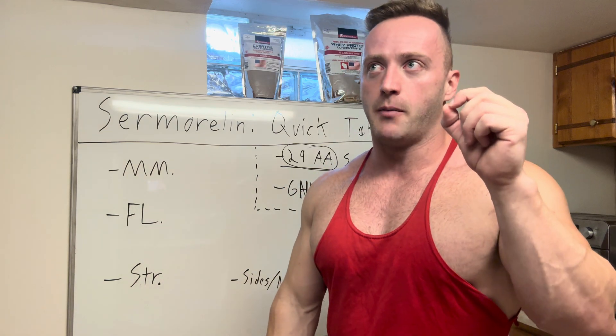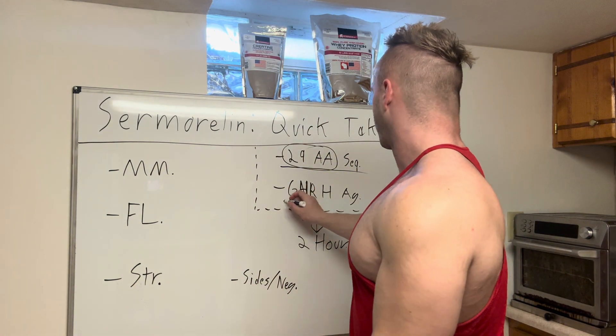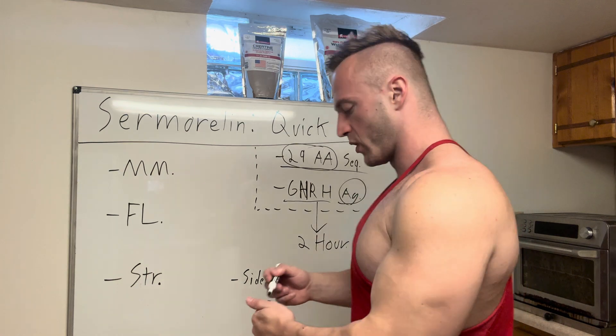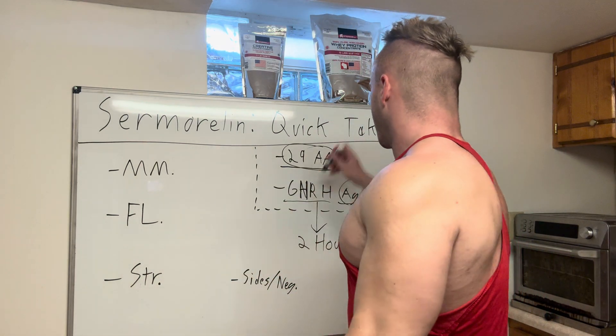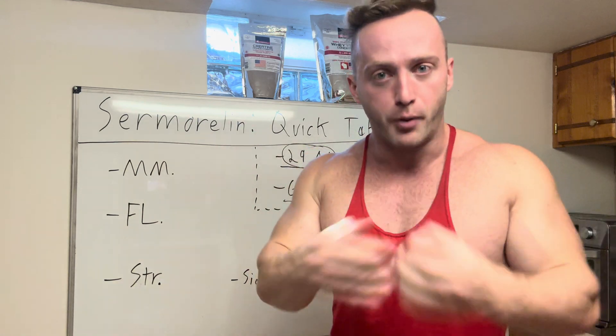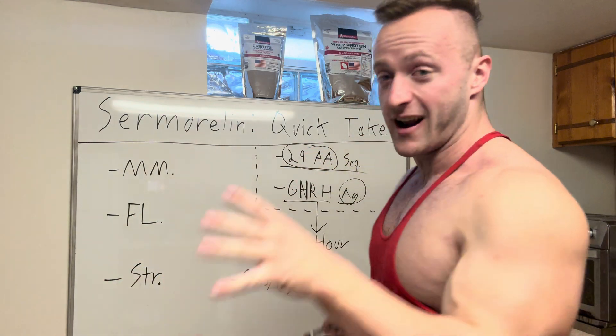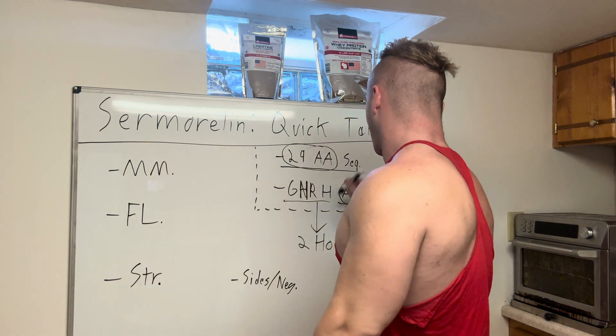Second science point: samorelin is a GHRH — growth hormone releasing hormone — agonist. Agonist means it binds to that receptor site and activates it. Samorelin binds to the pituitary gland to release pulses of HGH. It is specifically a growth hormone releasing hormone agonist — it binds to the pituitary and releases a big pulse of HGH.